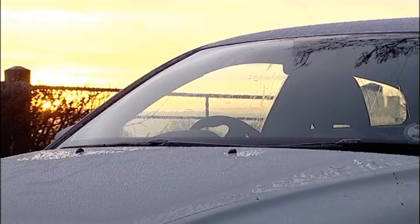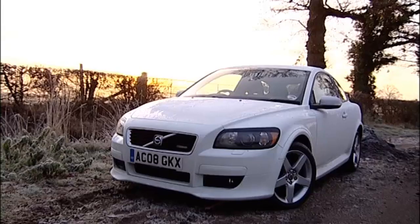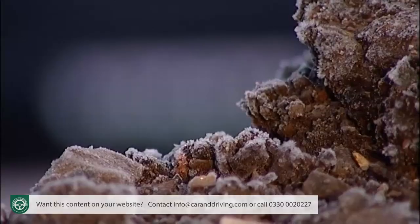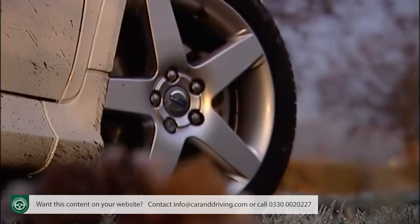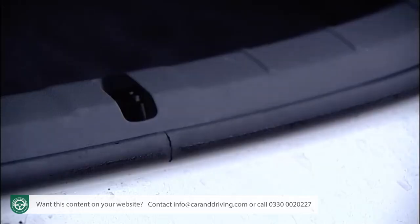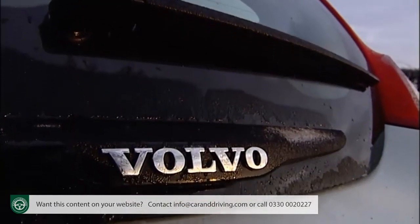The C30 isn't quite the sort of car we've come to expect from Volvo, but we like it anyway. Funky styling and a finely honed driving experience make it a desirable option for younger buyers who don't need the rear seat legroom and boot space that a car of this size can't offer. Being a Volvo, it's safe and well-built too.